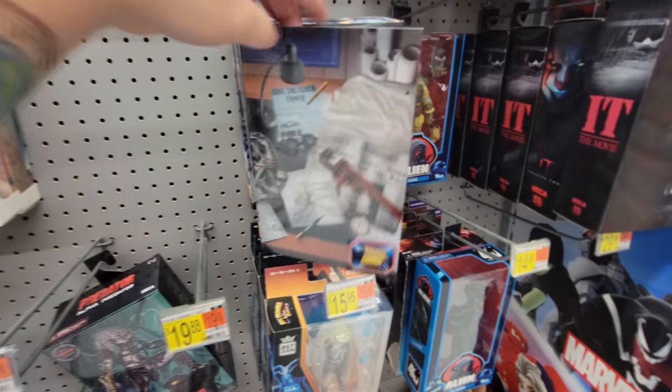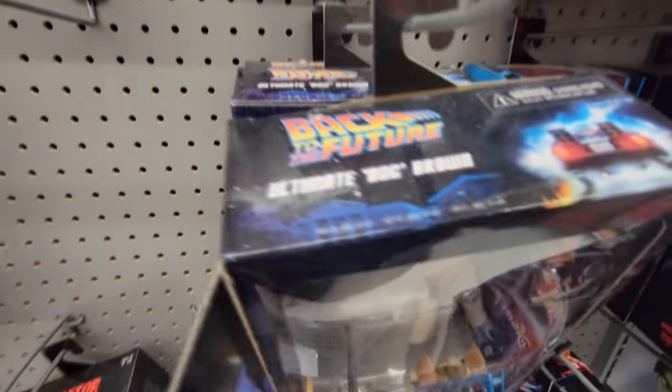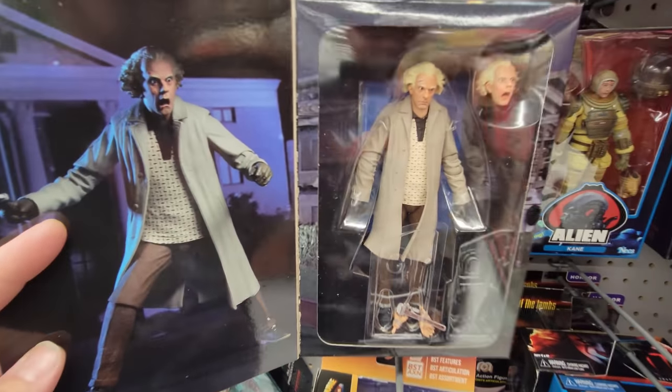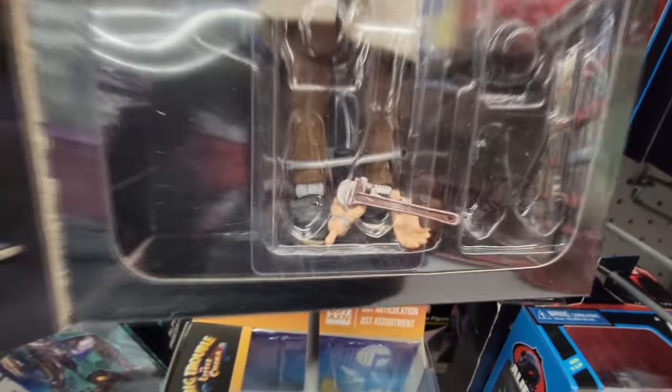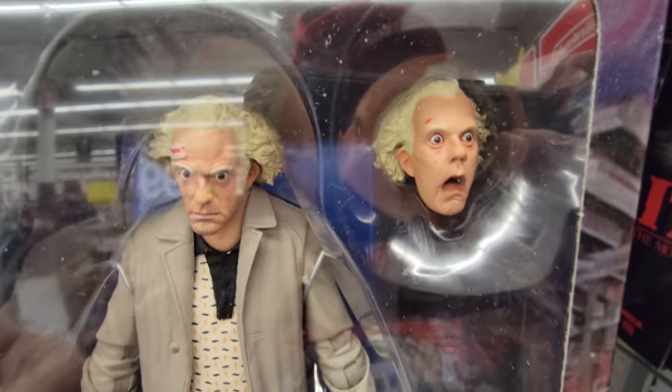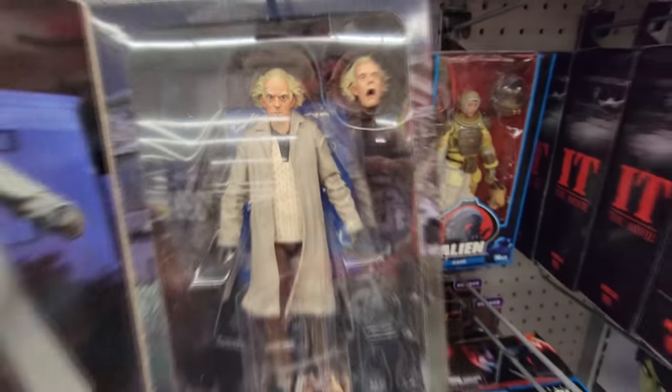We got a couple more things here too. Here's Back to the Future Ultimate Doc Brown figure — Great Scott! He's got a wrench, extra hands, and then he's got the Great Scott face interchangeable head. All three of these are Doc Browns. I was hoping they had a Marty, but they don't.